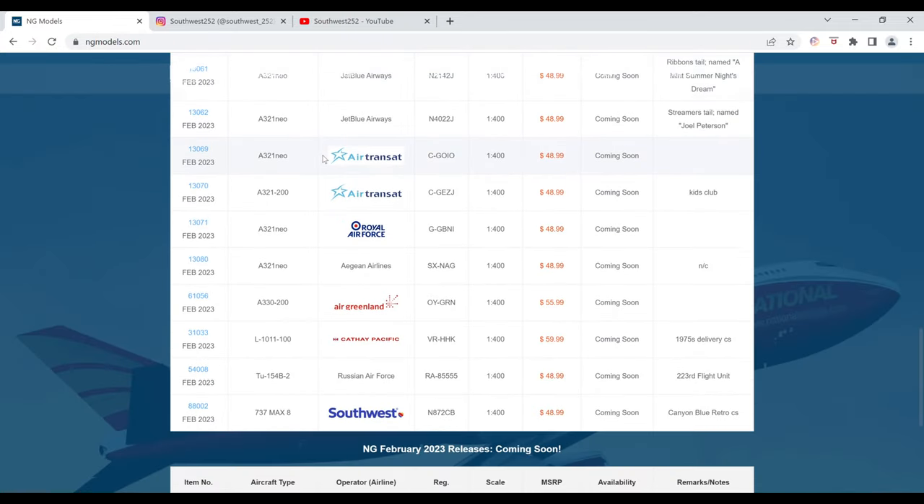Next up we have the Air Transat Airbus A321 Neo. The registration is C-GOIO. It is $48.99 and the item number is 13069.